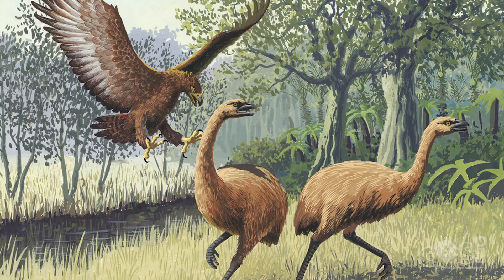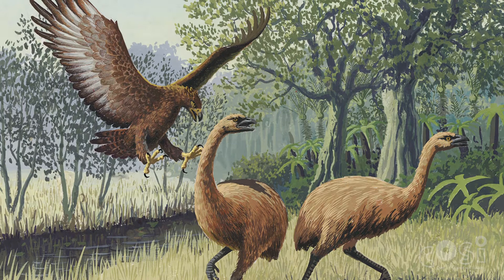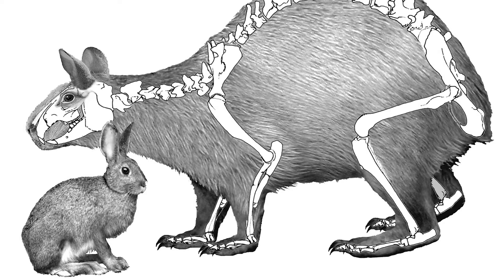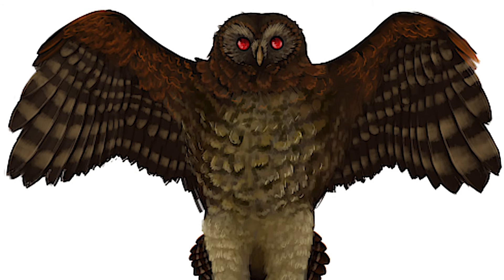So why would an owl need to be so big? This is likely an example of what is known as the island rule. Animals on islands tend to evolve to have either much smaller or much larger body sizes over time. Smaller body sizes are a result of limited food sources, and larger body sizes result from less pressure from predators. Without many competitors for its prey, the Ornimegalonyx was able to grow in size throughout the generations.